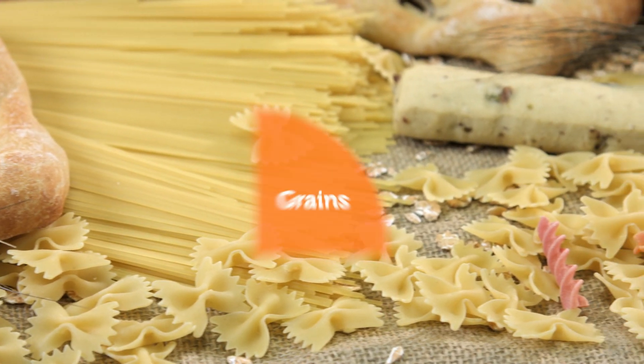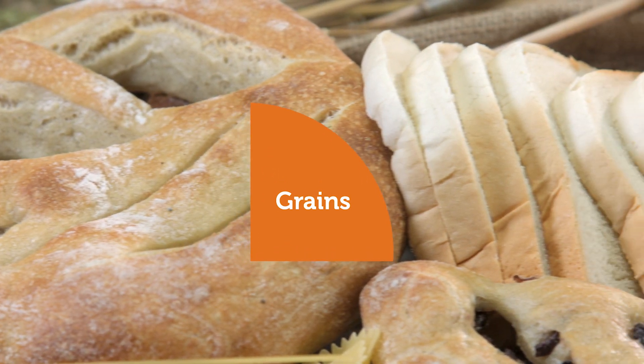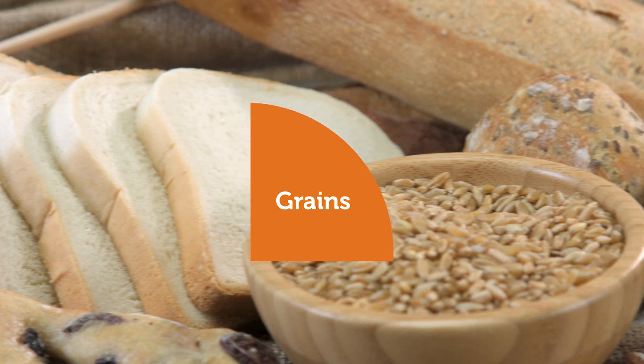Lastly, we will talk about grains. Foods in the grain group provide the fuel our body needs to let us move and play. Grains are the largest food group. They are high in carbohydrates that quickly turn to energy and include foods such as pasta, bread, and rice. For an added health bonus, try whole grains to enjoy the benefits of energy and fiber.